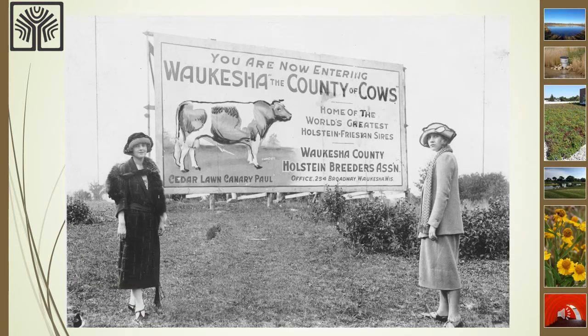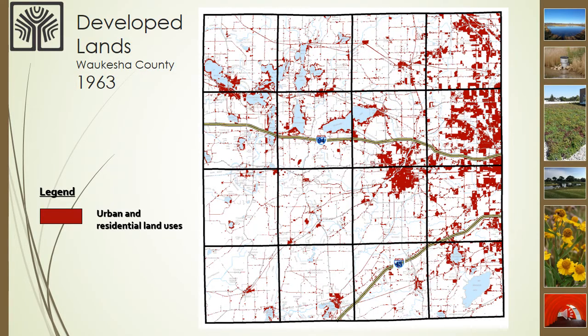Many years ago, Waukesha County was commonly called Cow County USA because of the high number of cows that were raised here. Waukesha County had very fertile soils and abundant open space and water resources, which made it a very popular and successful farming area. This map shows the urban and residential land uses in Waukesha County in 1963, shown in red. The urban and residential areas were concentrated along the eastern tier of Waukesha County, around the city of Waukesha in the center, and around the numerous lakes where people have been living, recreating, and enjoying those areas for a long time.